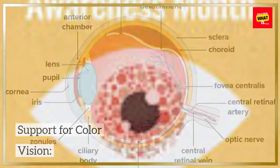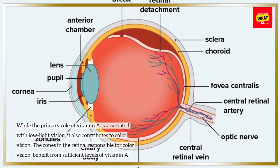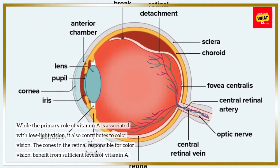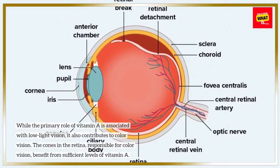Support for Color Vision: While the primary role of vitamin A is associated with low-light vision, it also contributes to color vision. The cones in the retina, responsible for color vision, benefit from sufficient levels of vitamin A.